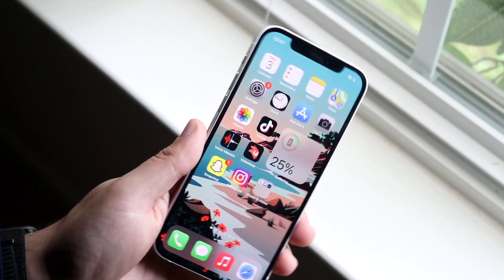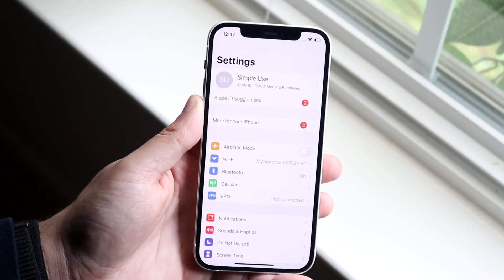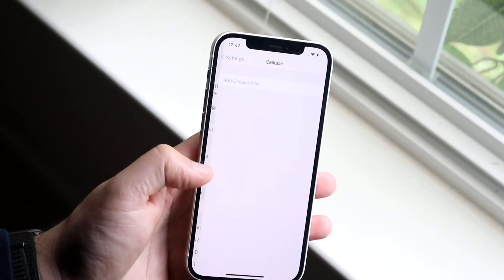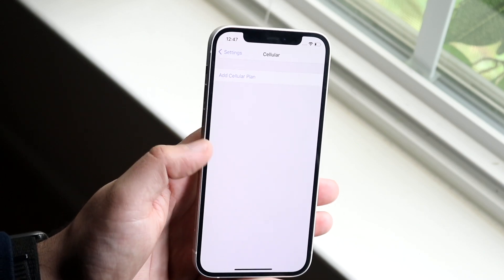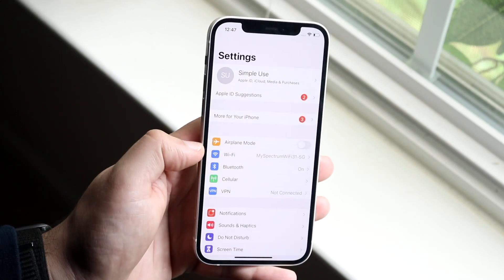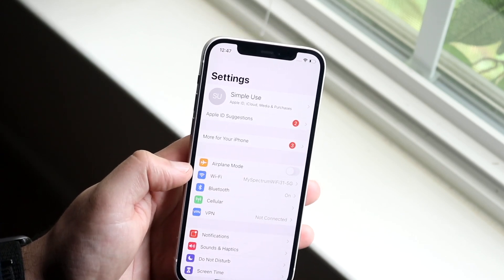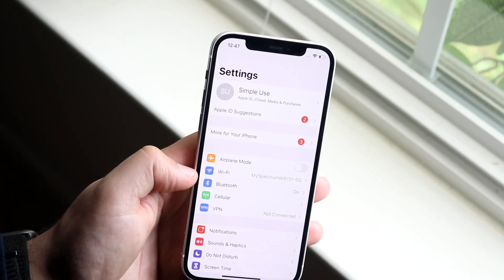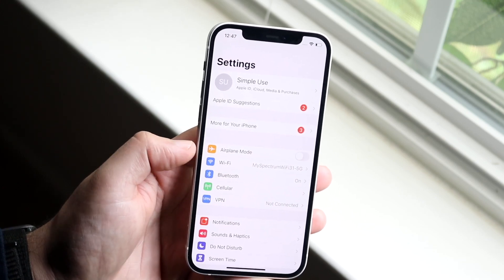Now if everyone around you has good signal but you have bad signal for some reason, you want to make your way over to your cell connection settings and verify that everything is set up properly. You also want to see if you have Wi-Fi calling enabled — connect to a proper Wi-Fi signal and sometimes you can actually make calls and do all those things through Wi-Fi rather than using your signal from your SIM card.